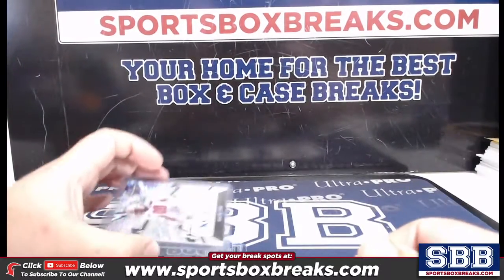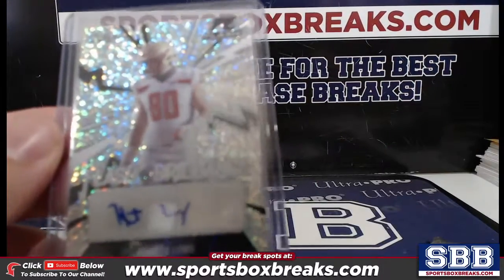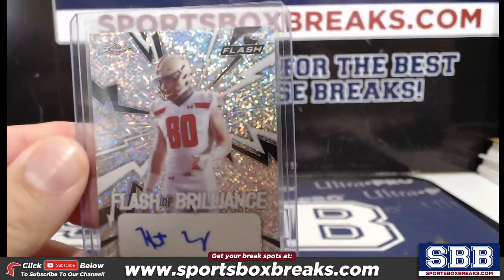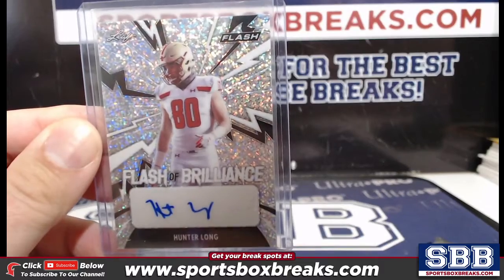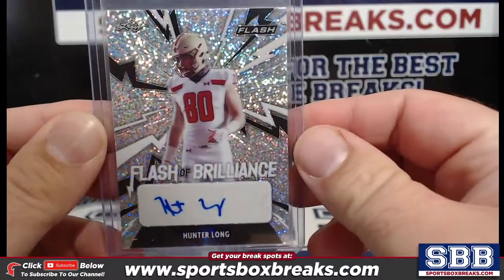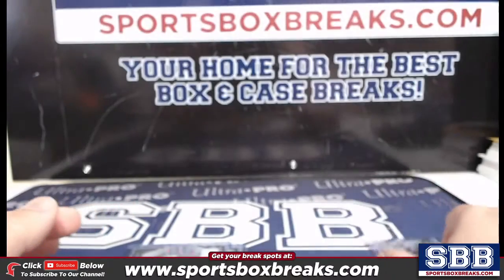Alright, taking a look. Your first auto is Hunter Long — Hunter Long is your first auto, Clyde. Not numbered, Flash of Brilliance.